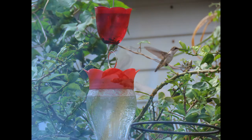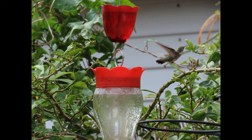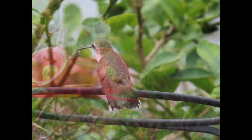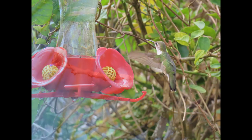When it comes to nesting, males give a courtship display to females that enter their territory, making a looping U-shaped dive starting from as high as 50 feet above the female. If the female perches, the male shifts to making fast side-to-side flights while facing her.